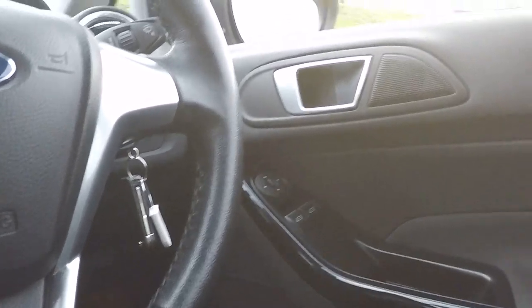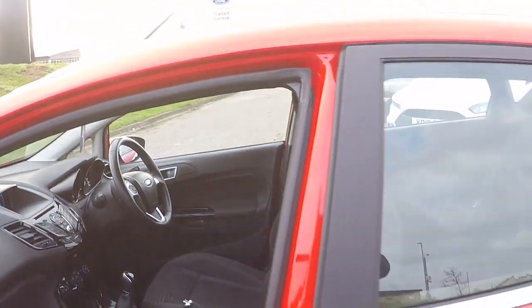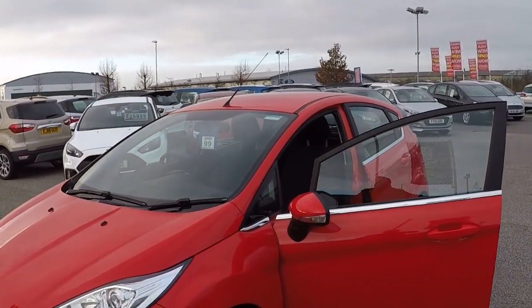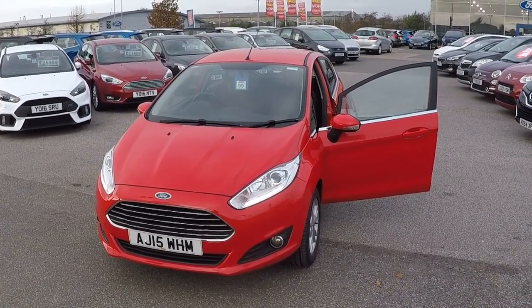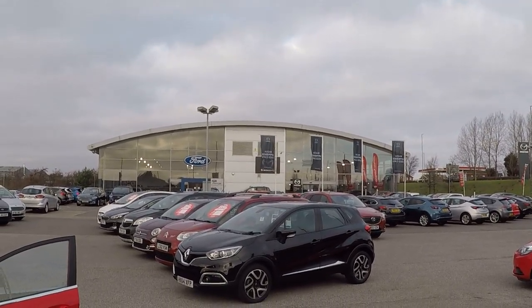Thank you very much for watching. Do travel along to see us — it will be worth your while. Not only because we've scrutinized the price on a daily basis to make sure you're getting an absolute bargain, but knowing full well that your car's been prepared by Ford-trained technicians and of course Perry's second-to-none aftercare service. Thank you so much for watching and we'll see you soon. Bye bye.